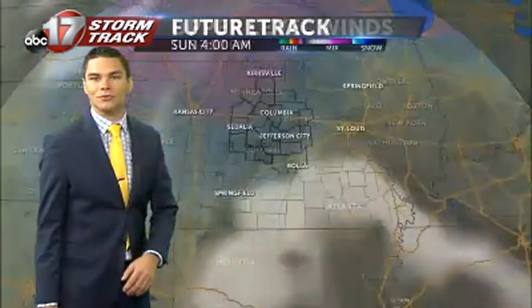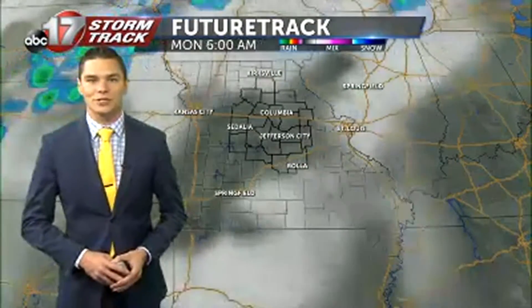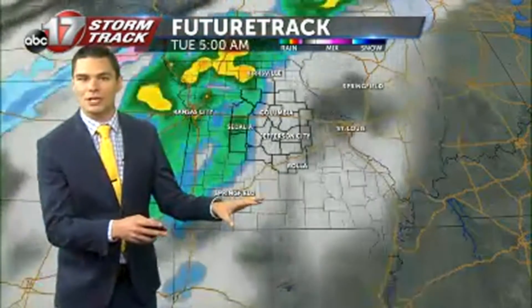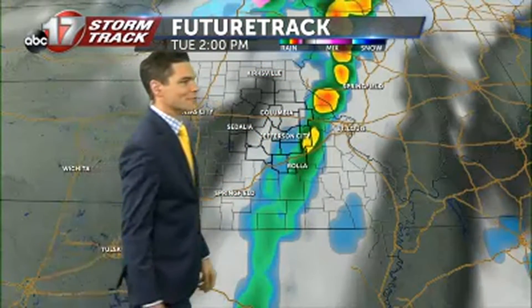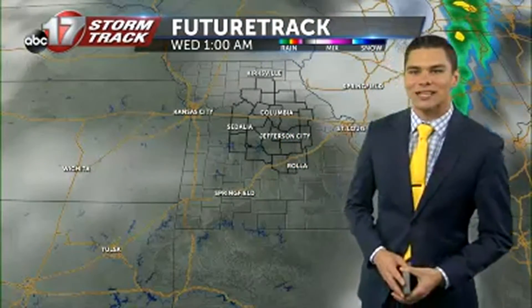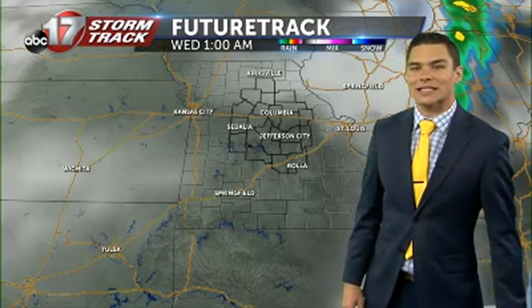As we get into Tuesday, we're going to be tracking a cold front swinging on through, and that's going to be bringing us some showers and thunderstorms to kick off the day. It looks like it's trending more so toward the morning hours. This is the latest run of future tracking — getting up to 6 o'clock in the morning as some of that starts to work into our western counties, then pushing off toward the east into the afternoon and evening hours. A lot of this is going to clear off to the east fairly quickly as we get into about the second half of Tuesday.